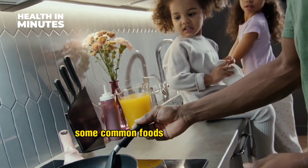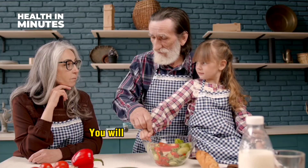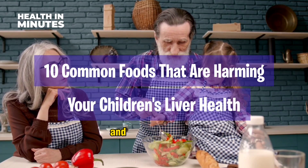Unfortunately, some common foods in a child's diet can put a strain on this vital organ. You will discover in this video 10 common foods that are harmful to children's liver health and healthy eating.